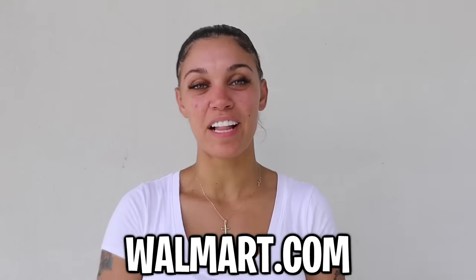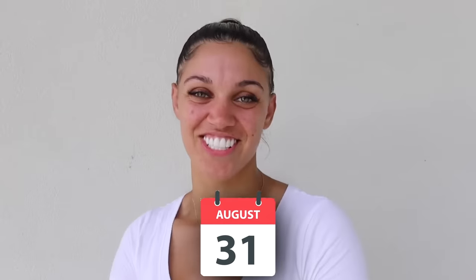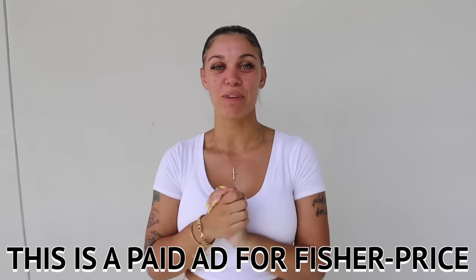This product is sold exclusively on Walmart.com and available in stores on August 31st. If you enjoyed this video, give it a fat thumbs up, don't forget to subscribe to the clubhouse, and turn your notifications on. This is an ad for Fisher-Price.